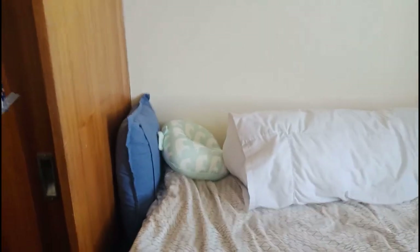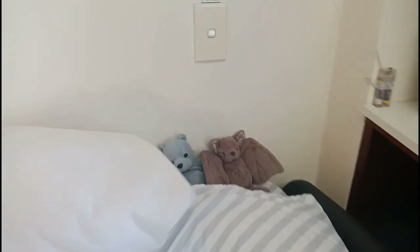I just have an assortment of stuff on my bed — a couple of pillows and my little fluffy friends. I set up some fairy lights over my bed because they were on sale. I really like them; I think it makes my entire bed look super cozy.